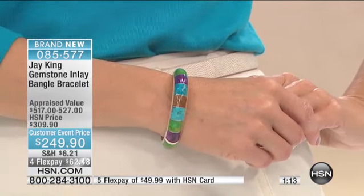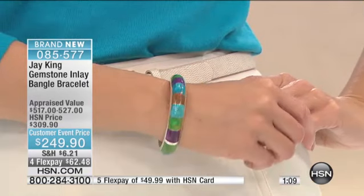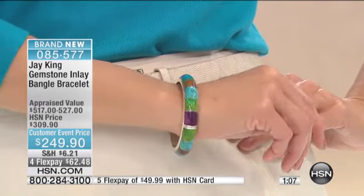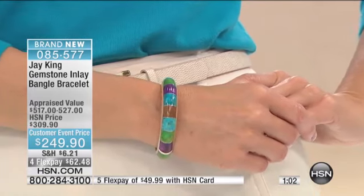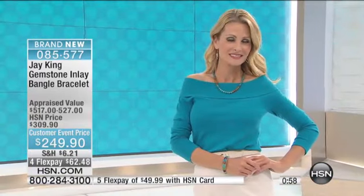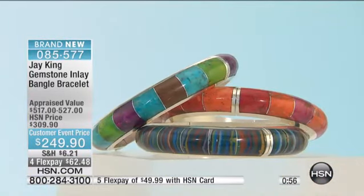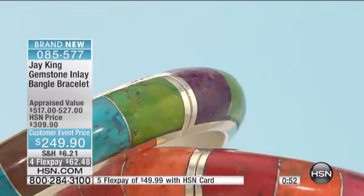Originally, we designed this about three years ago — we did it in copper. We did it in copper and we sold around 20-some-odd thousand of them. It blew out — it was there, and then it was gone. It was one of the hottest bangle bracelets we ever did.